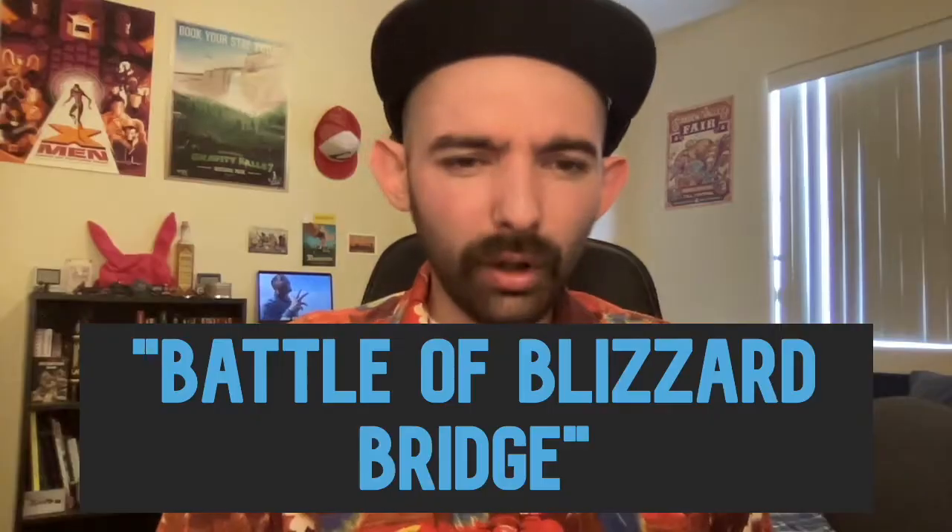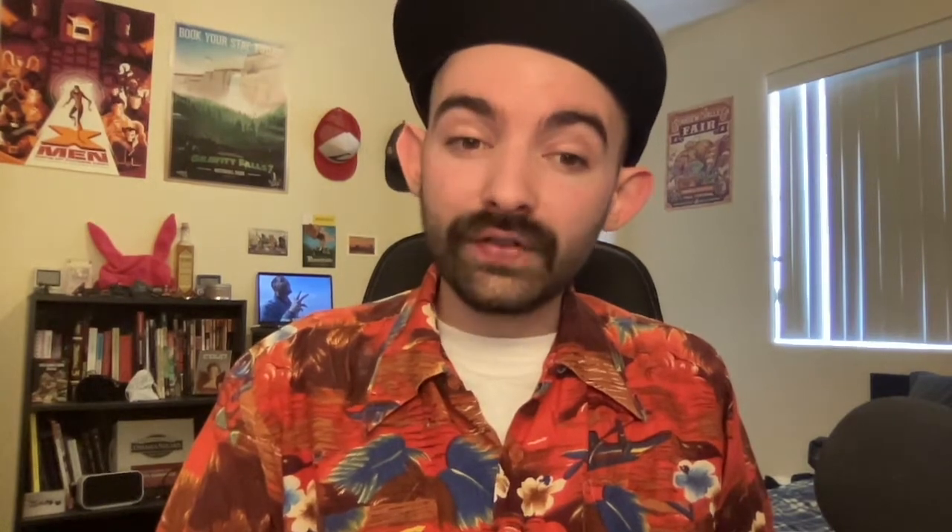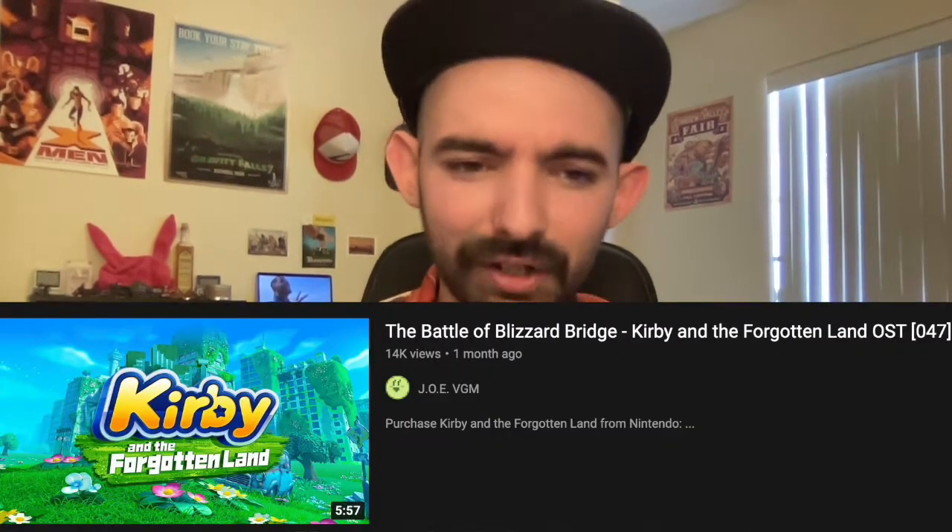Battle of Blizzard Bridge — I don't know what that is. It's from... we got some Kirby fans in here. I don't have Forgotten Land, but I do have a Switch, and if I got an HDMI cord I could probably stream it. Also, if there's any way to actually record and stream from Game Boy Advance systems, I still own Nightmare in Dreamland. Maybe we play a little bit of that — that could be fun as hell.